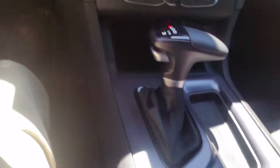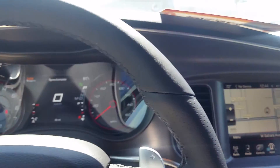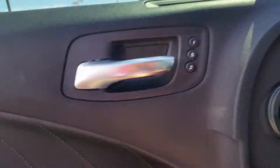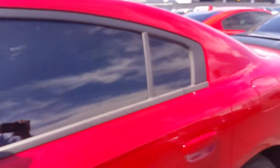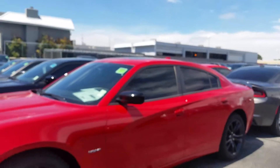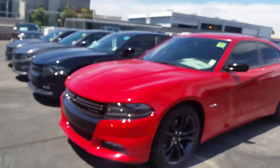This is the 2016 R/T Charger with memory seats, perforated seats, heated and cooled seats, red and black with a sunroof, 20-inch rims, and this is the exterior of the car.